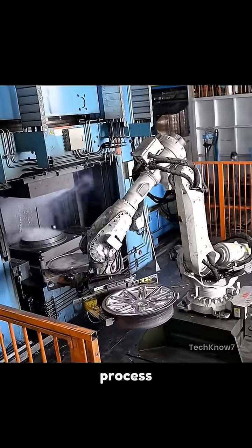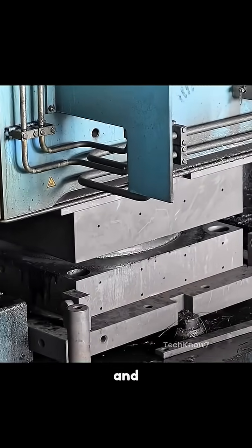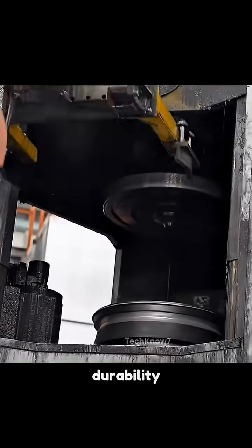Next is the flow forming process. The semi-finished wheels are spun at high speed while rollers stretch and shape the rim. This adds tensile strength and allows for thinner, lighter wheel walls without sacrificing durability.